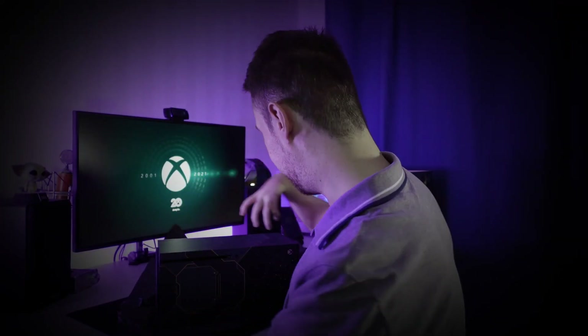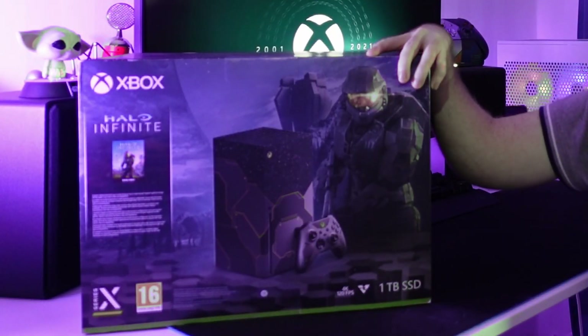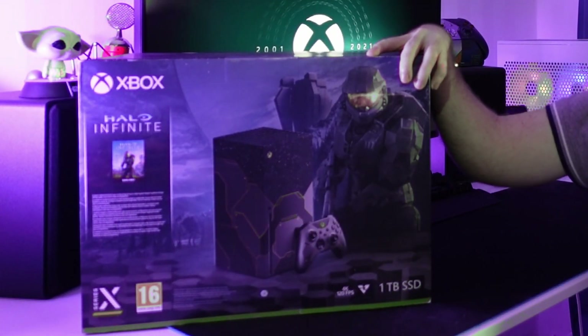There's one surprise I wasn't expecting here. Greetings gamers, and welcome to The Handy Gamer. I'm Raz, The Handy Gamer, and today I've got something really neat to show you. This is the Xbox Series X Halo Infinite Edition. This just got released to celebrate the 20th anniversary of Halo and Xbox, as well as to celebrate the upcoming release of Halo Infinite.